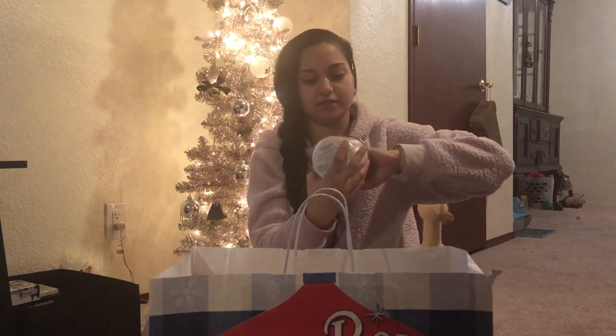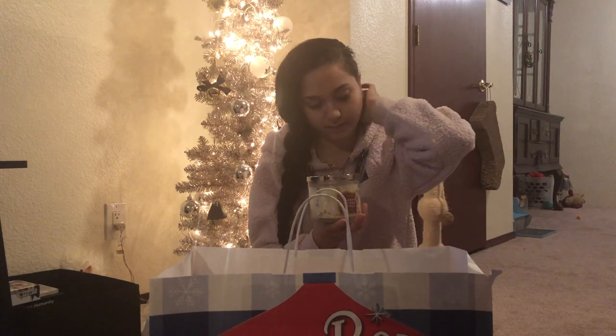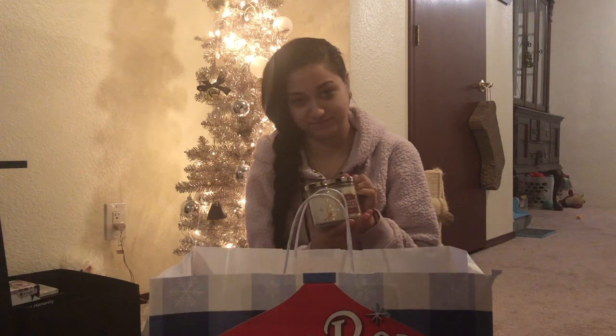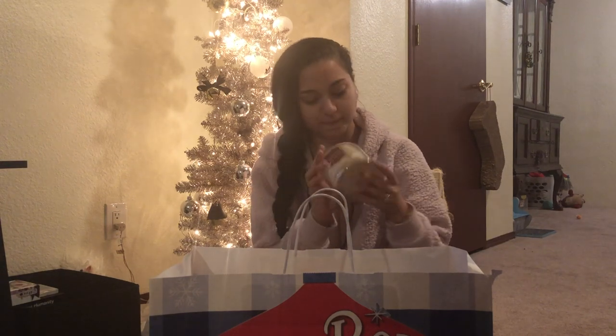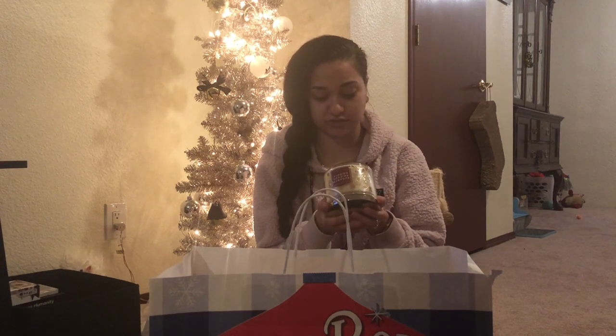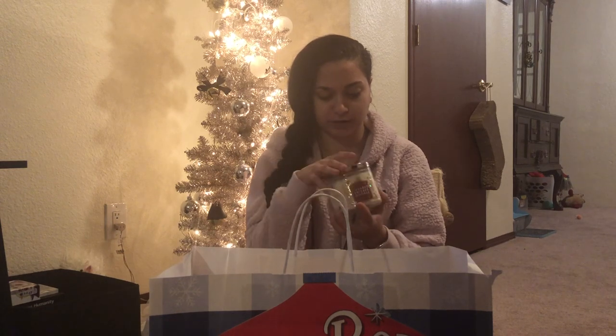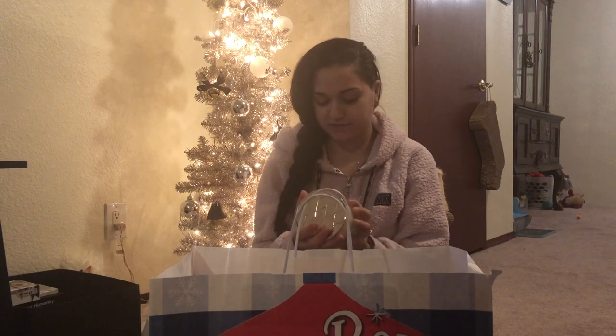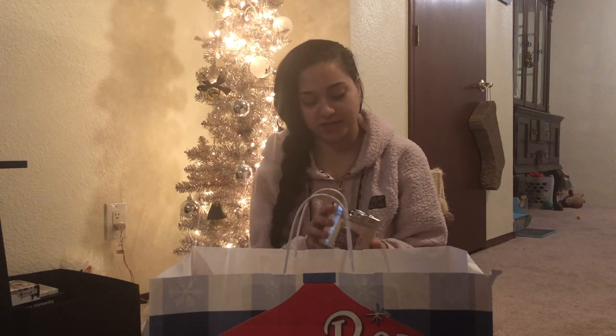The next candle is Sugared Snickerdoodle, which I actually bought for Devin because he's a big snickerdoodle eater — it just made me think of him. One of my next videos will explain why I kept the candle, so stay tuned. Fragrance notes are warm spices, creamy vanilla, and sugared musk. It definitely smells like a snickerdoodle — it's not the strongest candle smelling it from the jar, but it might smell a little stronger burning.